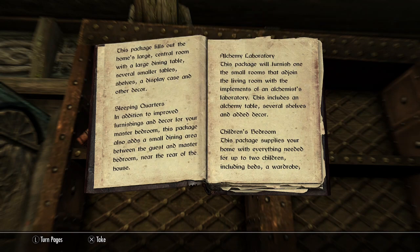Living Room: This package fills out the home's large central room with a large dining table, several smaller tables, shelves, a display case, and other decor.